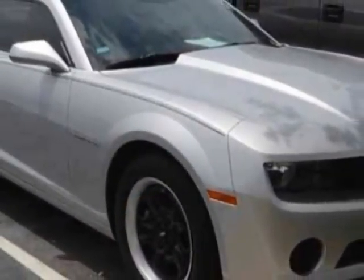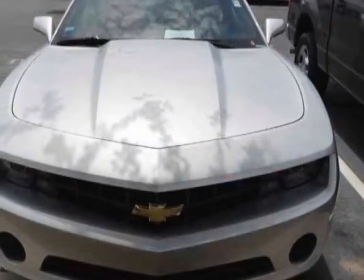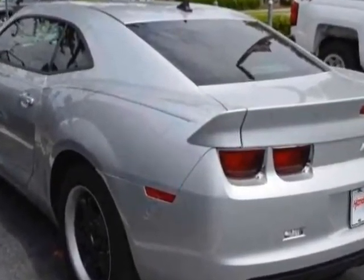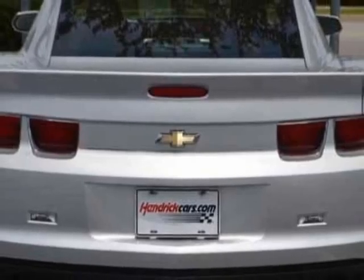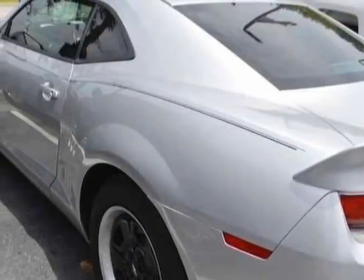This Camaro boasts a 3.6-liter engine and has a six-speed automatic transmission. Additional options for this vehicle include power driver's seat, auxiliary audio input, cruise control, and driver airbag. Call 888-817-5744 or email our friendly sales staff today to schedule a test drive.